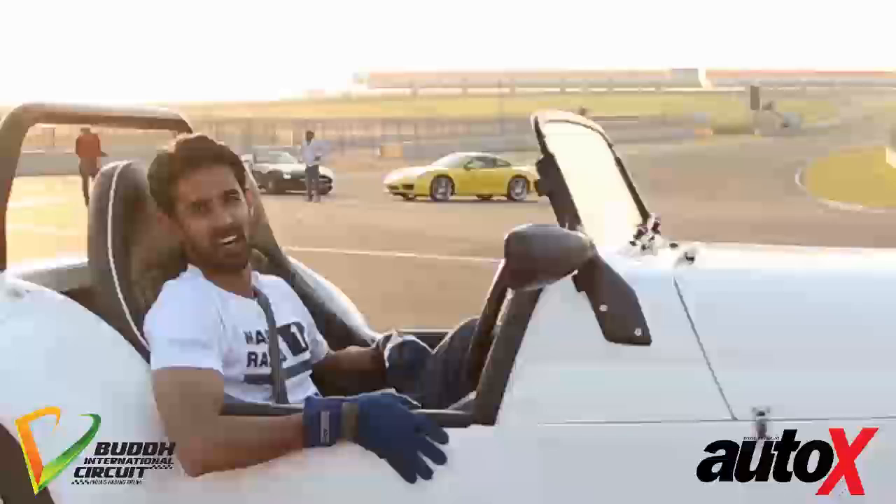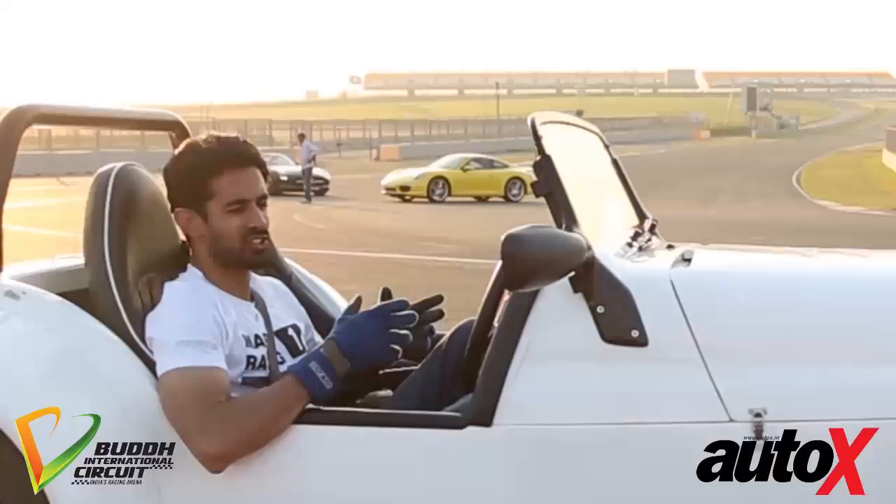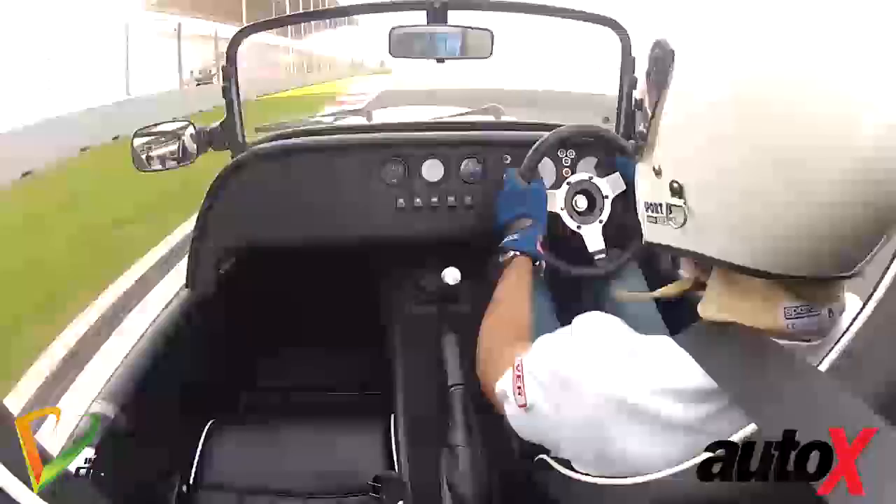So the Westfield S2000 — it's hugely outgunned by some of the machinery that we have here today, but it's the most fun thing on track. It's an incredible machine if you're in a place like this. This is its natural environment.